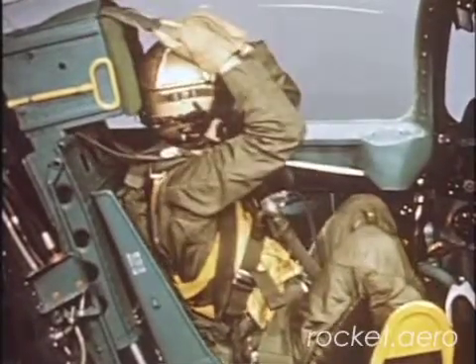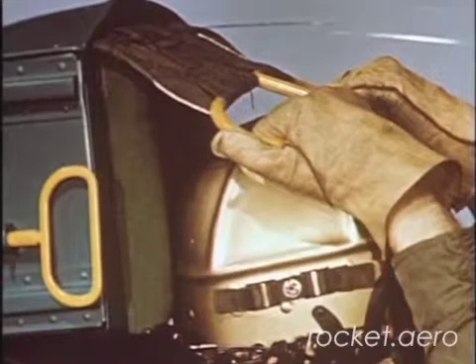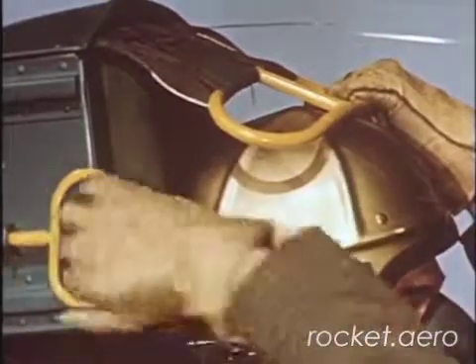In the event the canopy doesn't jettison, pull the canopy emergency handle. Then if the canopy does not fire, pull the handle on the headrest to arm the seat and eject through the canopy.